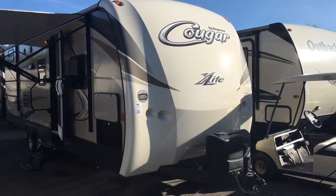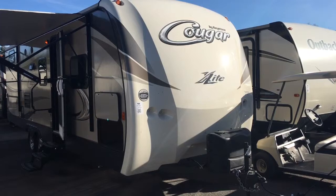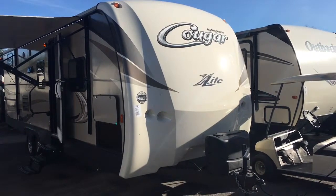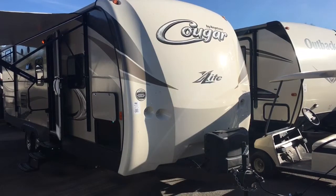Hey guys, this is Matt Goulet from Pete's RV Center in South Burlington, Vermont. Today we're going to be outside the brand new factory fresh 2016 Cougar X-Lite travel trailer, the 25RDB.